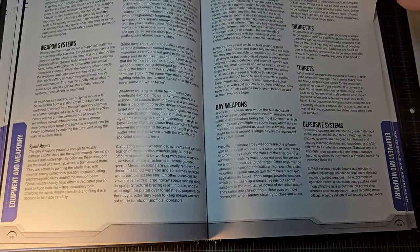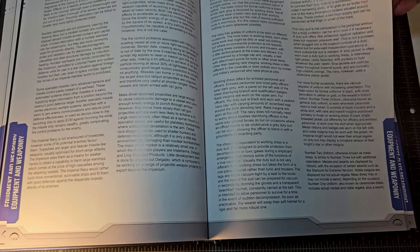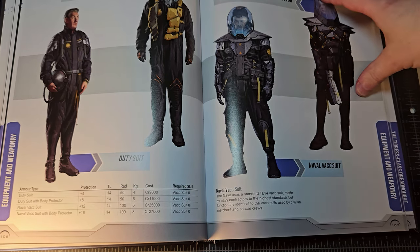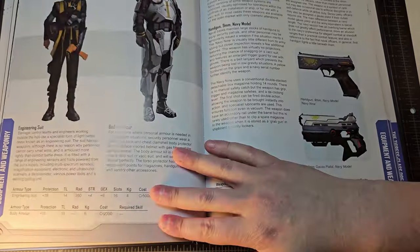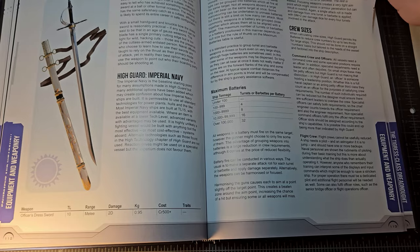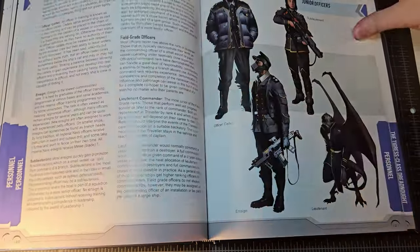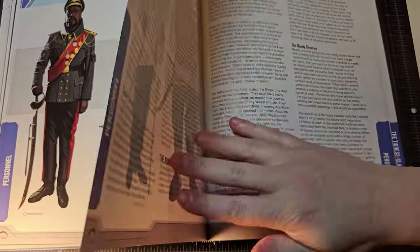Different vac suits that you would use are covered, and this is an example of what really makes this book campaign-worthy. I would argue this is not just a source book — it's a sandbox as well. Personal weaponry that exists aboard Navy ships, enlisted ranks, the difference between space hands and petty officers, junior officers, field grade officers, and flag officers — and their uniforms — all covered.